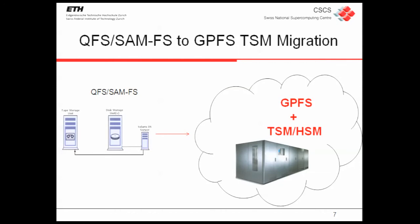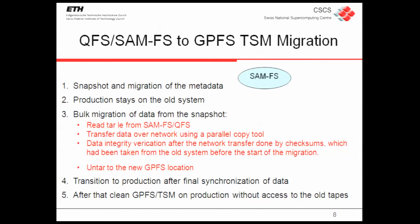The really huge operation we did in the last four months was moving from the old HSM file system at CSCS — the QFS/SAMFS, the one provided by Sun Solaris (now Oracle) — to GPFS plus TSM. We did this work using a tool provided by HMK, a German company that helped us migrate a really huge amount of data: 650 terabytes, 6 million files. We did a snapshot as the first step, freezing the metadata at that date, then moving only the metadata to the GPFS part using the HMK tool.